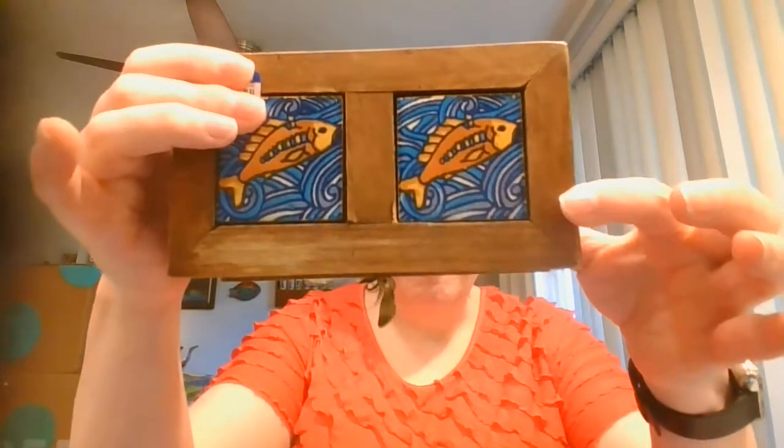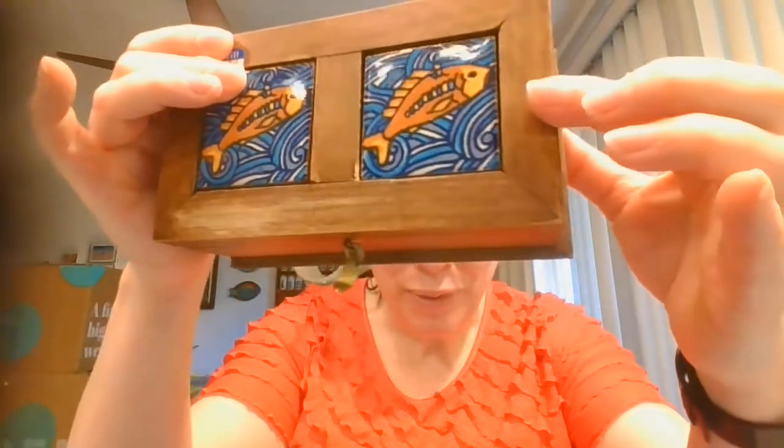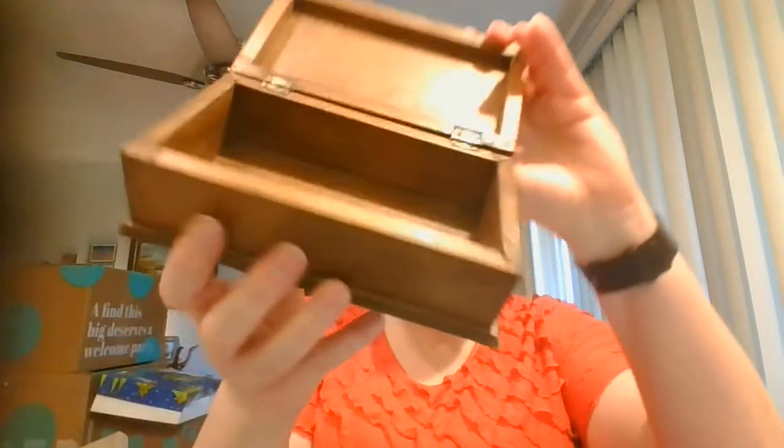The first item I have here is a box — I love this little tile work in the front with the fishes. It is just a simple box. I was looking at the back sticker but it doesn't seem to indicate a lot.